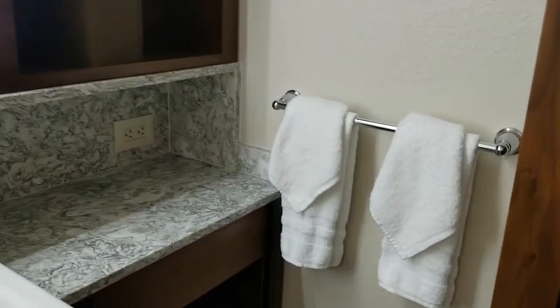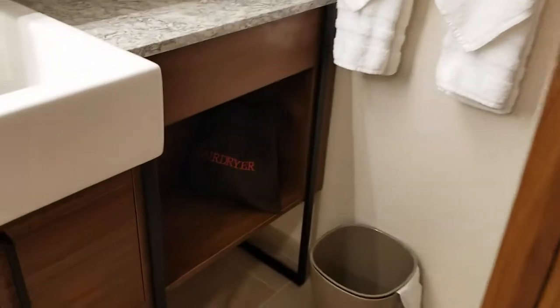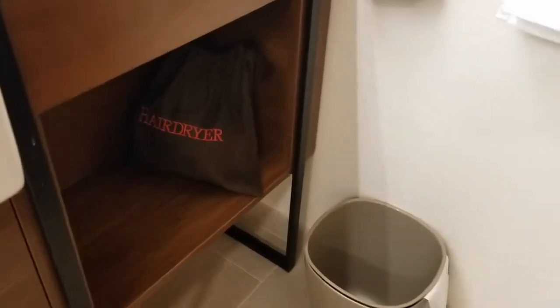Big huge cupboard here with your iron, ironing board, extra pillows, and hangers — but again, a great place to tuck shoes and things when you've got a family, because you kind of want to just tuck that stuff out of the way. You've got a hairdryer back here. They've really thought of everything to make everything easy and comfortable in these rooms.